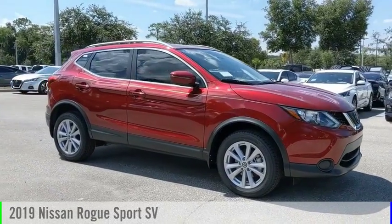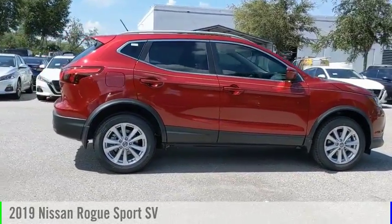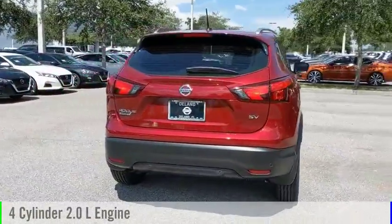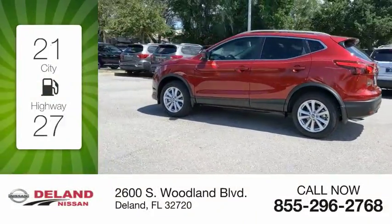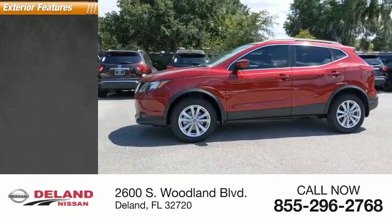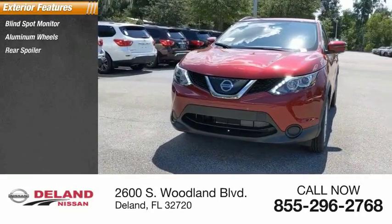Stop by and take a look at the 2019 Rogue Sport. This vehicle is powered by a front-wheel drive four-cylinder 2.0-liter engine and comes with a continuously variable transmission. Great fuel efficiency saves you money by requiring fewer trips to the gas station. Here are some of this vehicle's great options: blind spot monitor, aluminum wheels, rear spoiler.